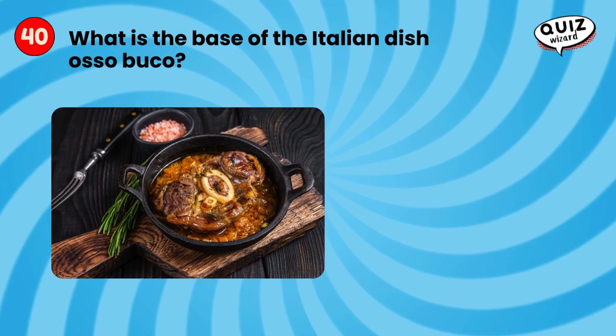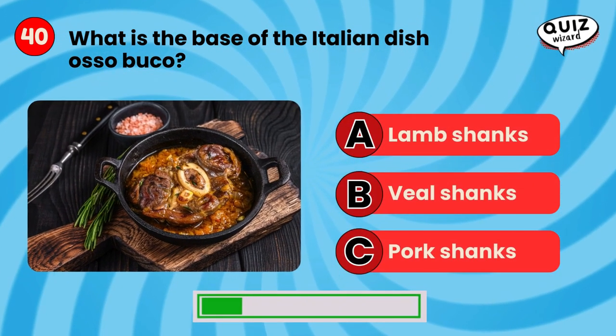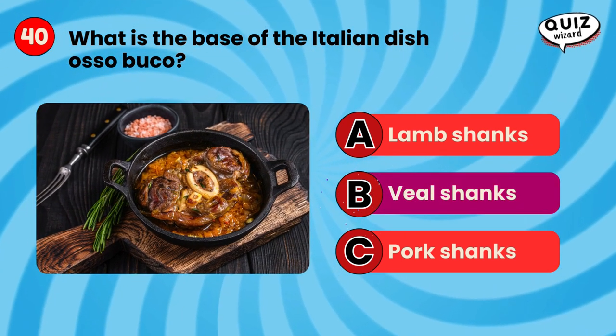What is the base of the Italian dish osso buco? Veal shanks.